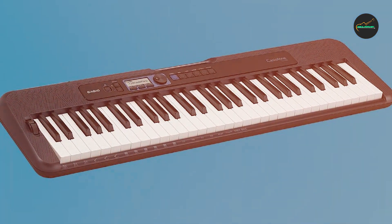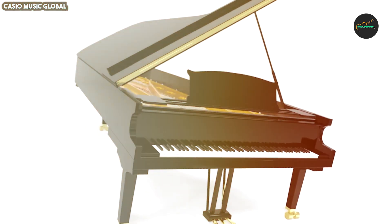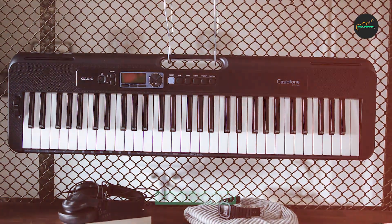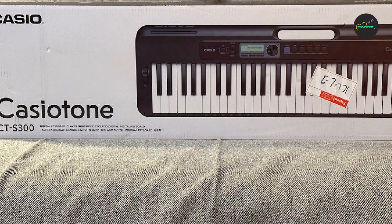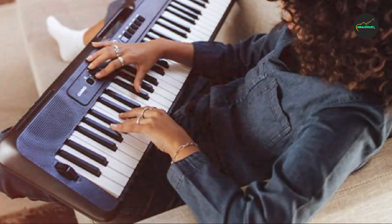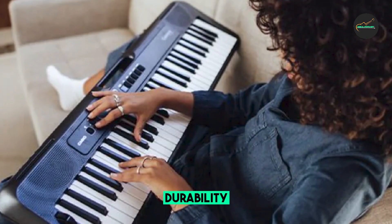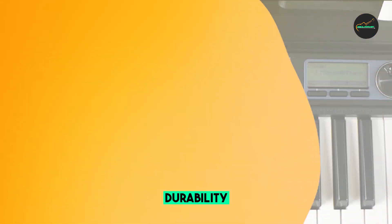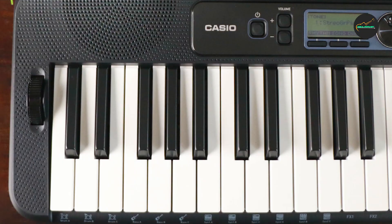The CTS300 also comes with a built-in lesson system, making it an excellent choice for those who are learning to play the keyboard. It's equipped with a USB mini interface, making it compatible with music software and apps for further exploration and learning. Whether you're a beginner starting your musical journey or an experienced musician seeking a portable and versatile keyboard, the Casio CTS300 is a fantastic choice that offers an impressive array of features and benefits to enhance your musical creativity.